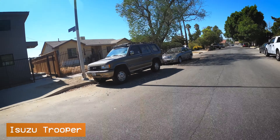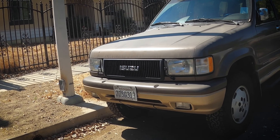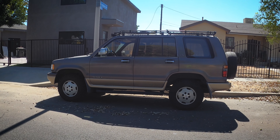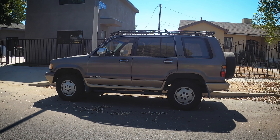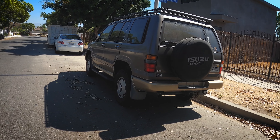Yet another Isuzu Trooper — this is a second gen, and you can see it's the pre-facelifted second gen. The headlights look a little bit different. Check that out — I didn't realize these things came with windshield wipers on the headlights; I don't know if that's aftermarket or not. This one's been outfitted with some off-road tires, LED lights, and a roof rack. I love these things — just a box on wheels. Obviously not as boxy as the first gen, but still sort of a rounded box on wheels.